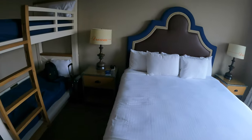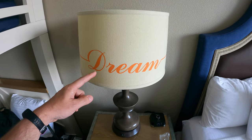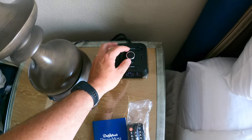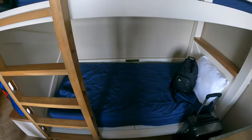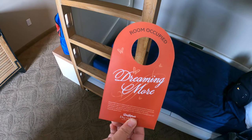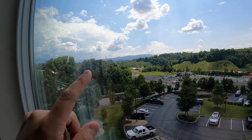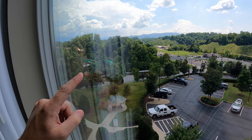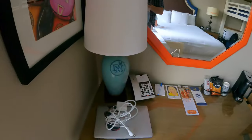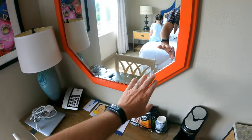This is a king bedroom with a little bunk bed — two twin beds. The lamps all say 'Dream' on them, and there are USB plugs on your little side table alarm. Everything is very Dolly-themed with butterflies and dreaming. Even your door hanger says 'Dreaming More' when you don't want to be disturbed. Coming over to the windows, you've got a great view of the Great Smoky Mountains and some of the water park. Everything is very colorful in the room.